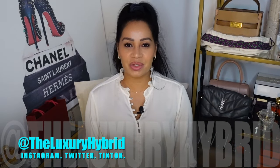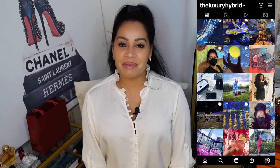Hello and welcome to the Luxury Hybrid channel, where I love to have discussions about life, beauty, and fashion. My philosophy is if you combine it all, you can have it all without having to spend it all. Friends and family call me Didi, and I hope that you will too.